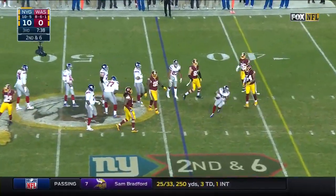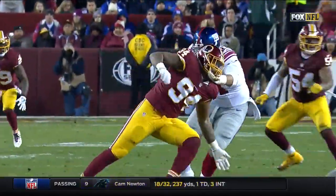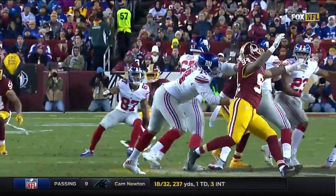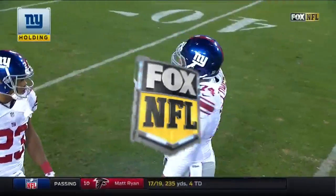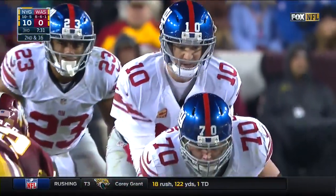Manning gets rid of it — flag is thrown for a hold, it appears. Holding, offense number 74, ten-yard penalty, replay second down. Second and 16 now for the Giants, who lead by ten.